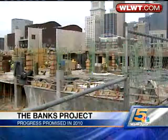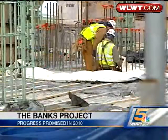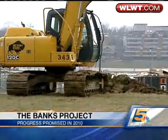The first completed piece will be the garage — most of it should be ready this June. By Thanksgiving, there'll be pre-lease apartment tours. Although land is cleared for the restaurants that will bookend the Freedom Center, there are no signed tenants yet.